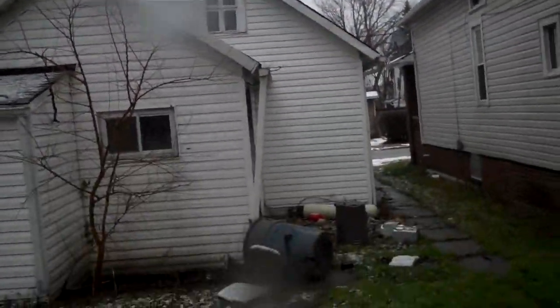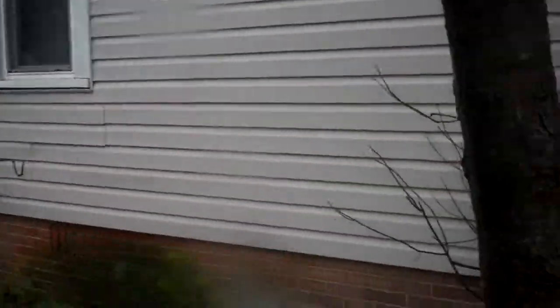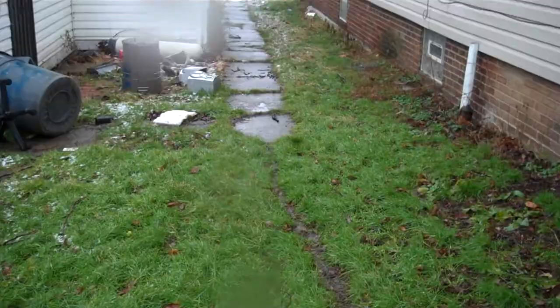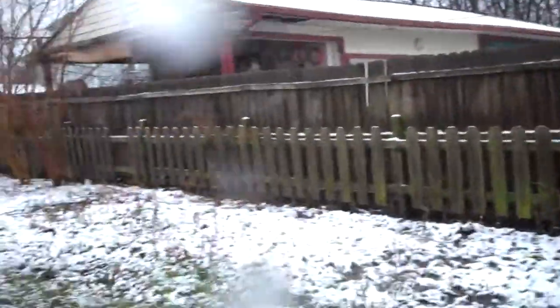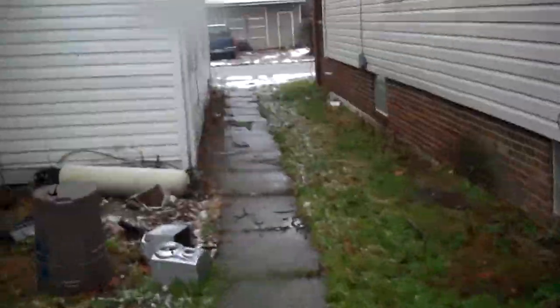That's your property there. Definitely a rehab project. It's got new siding, new windows. It's just been sitting vacant. That's your neighboring property — pretty good sized. That actually is your driveway coming down here where it looks like a sidewalk. Again, this is behind the property — that's where your garage would be. The slab is down. I'll take you out on the street, walk you through real quick.